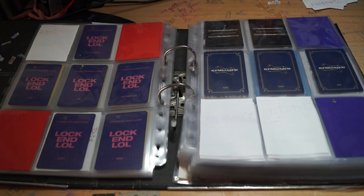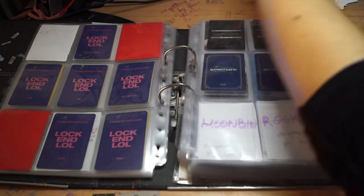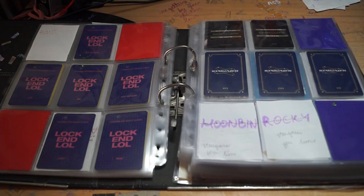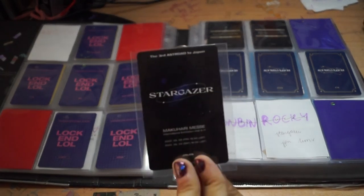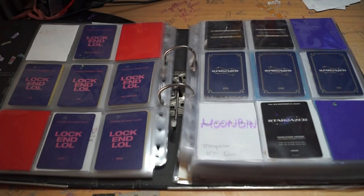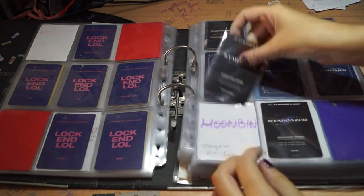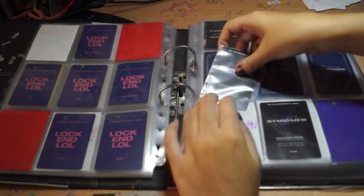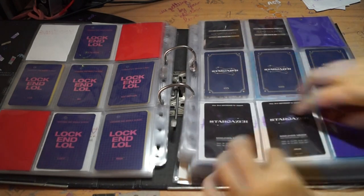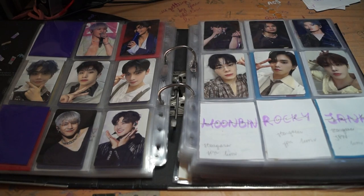The thing with this one is that I was trying and failing to buy Moonbin's card. And at some point, someone posted the full OT5 set. Again, MJ wasn't there unfortunately. So I'd already bought all the cards separately and I got them all again, apart from Moonbin. And I'm trying to sell them.